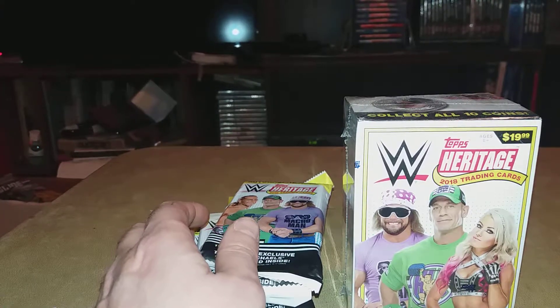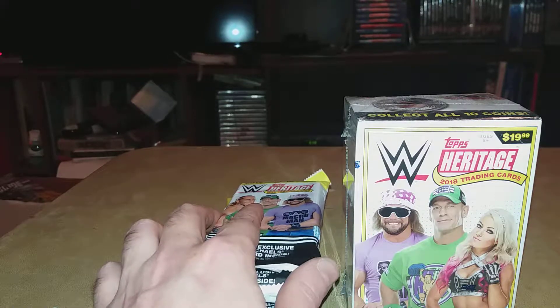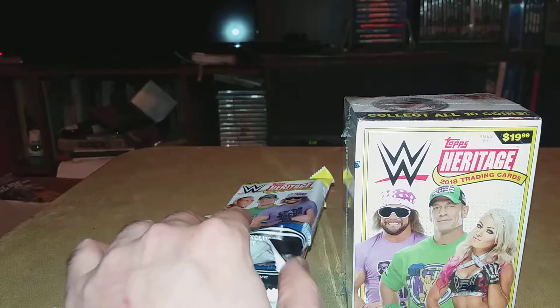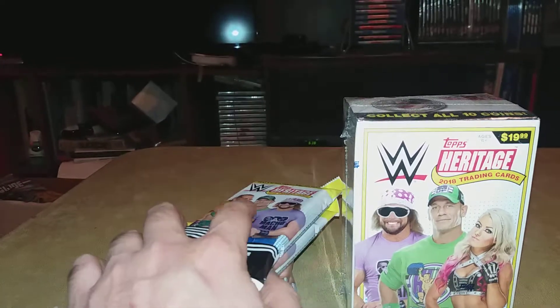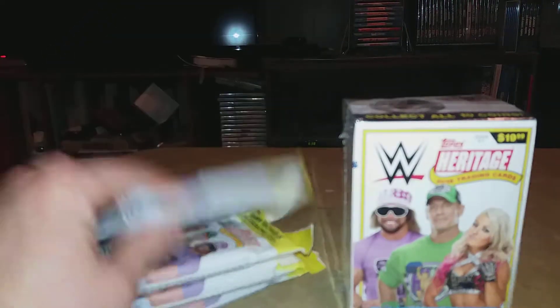Hey guys, what's up — hope you had a good Christmas and Santa gave you what you wanted. As you can see I'm back into my Heritage stash. This one's going to be a little different: we have a blaster and we have four fat packs from Walmart.